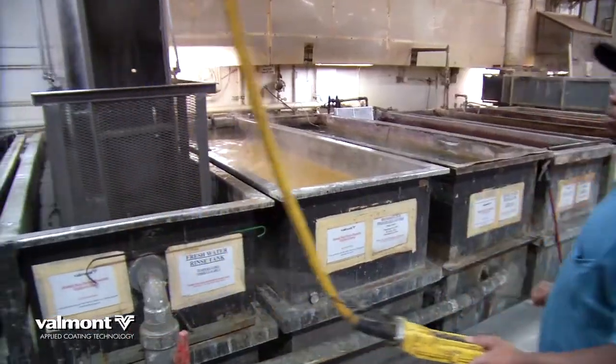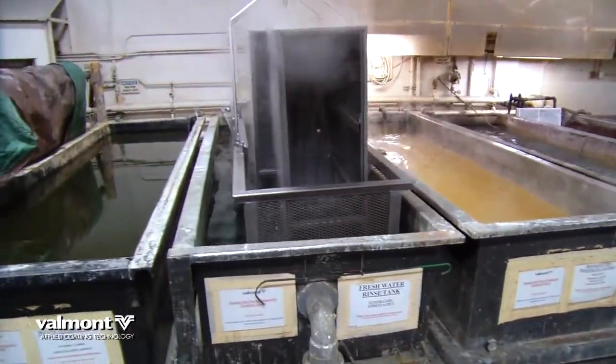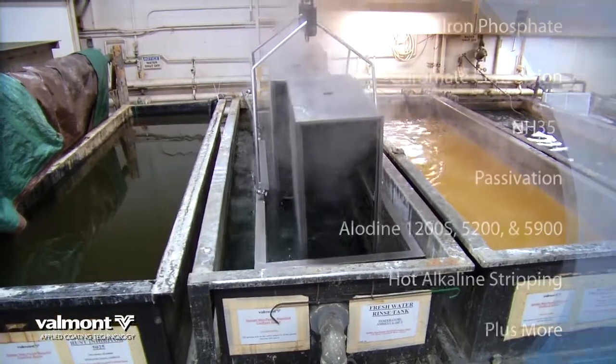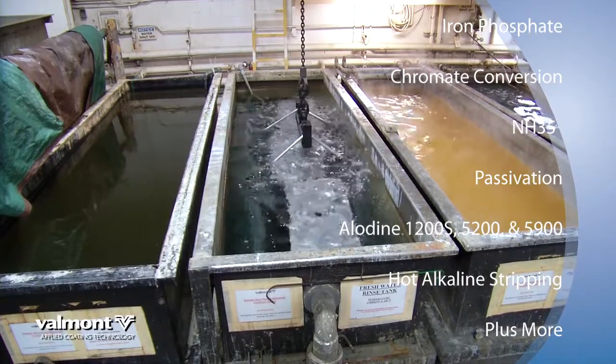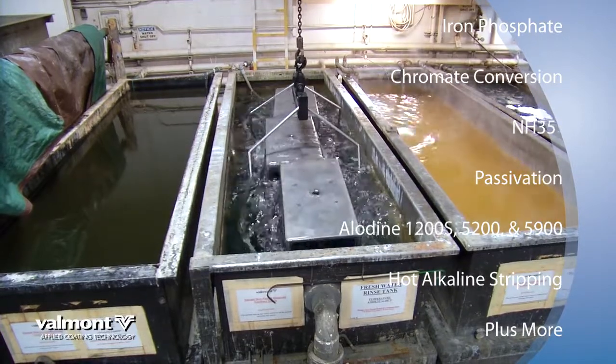We prepare metal parts for finishing in these processing tanks. Our pre-treatment solutions include iron phosphate pre-treat, chromate conversion, NH35, plus more — designed for steel, magnesium, or aluminum.